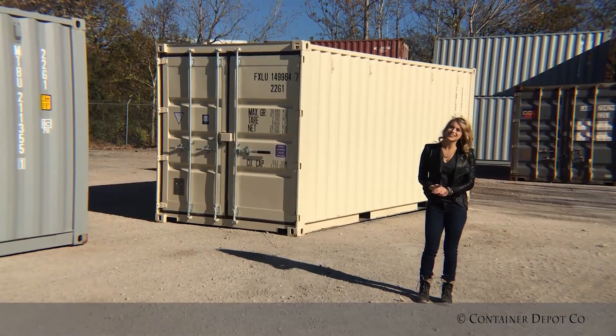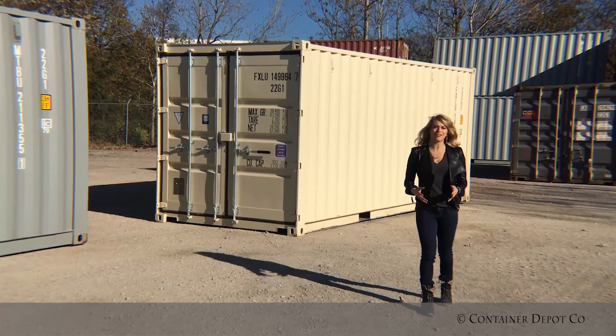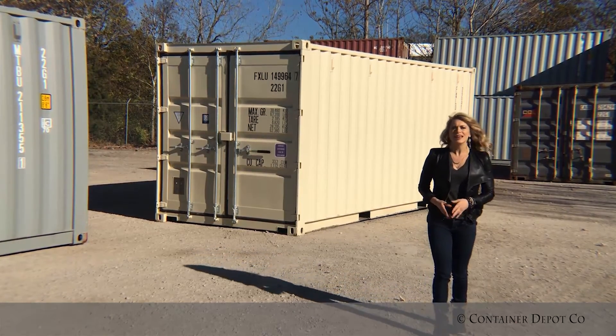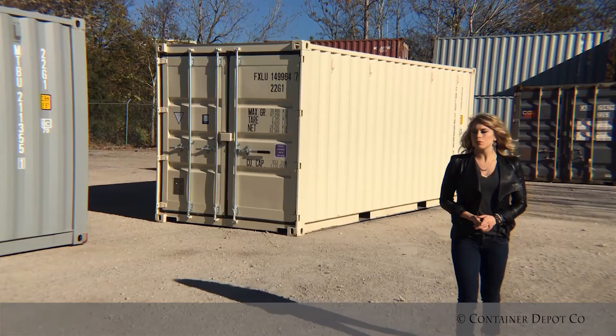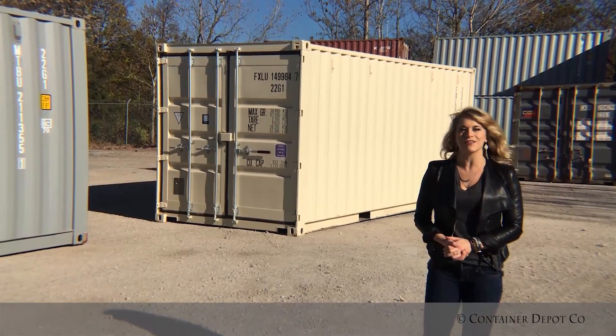Good morning from sunny downtown Nashville, Tennessee. My name is Olivia Dvorak and I am here at the Nashville Container Depot. Today I'm going to be walking you through purchasing both new and used shipping containers in 20 foot and 40 foot.